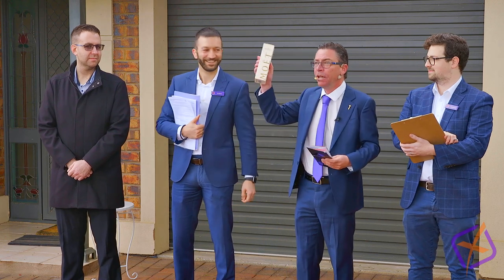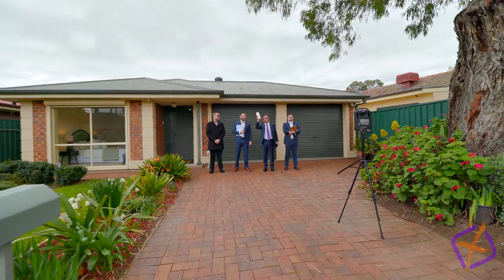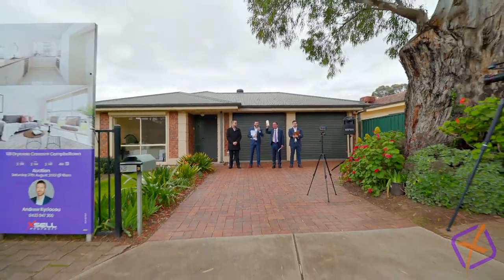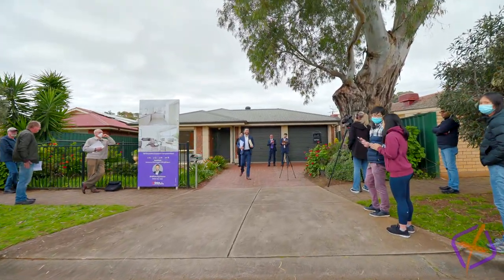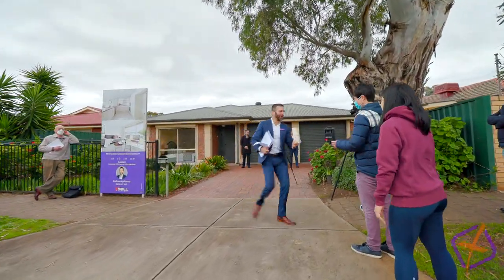What we like to do at XL — this is not for the highest bidder, this is for the opening bidder. Where do you say go? Bidder number one — let's give him a Campbelltown round of applause. Welcome into the bidding, sir. I wish you all the best.